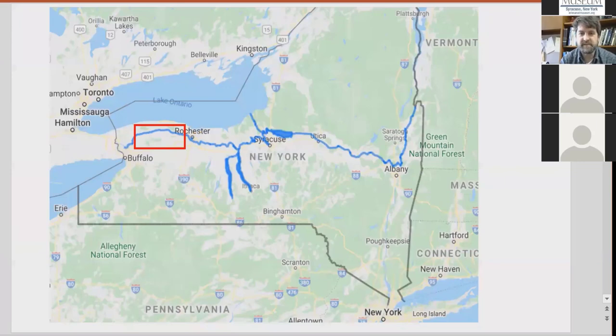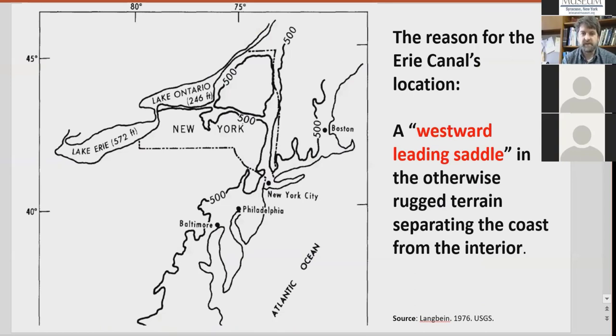The first place to start is to understand where we are. While there's irrigation to some degree from other parts of the canal, the majority of it is basically between Lockport and Rochester, and more specifically Lockport and Spencerport — the red box shown on the screen. That's where we'll be focusing today. The place to start is to think about why the canal is so useful for irrigation if it wasn't designed for it.